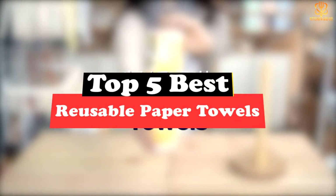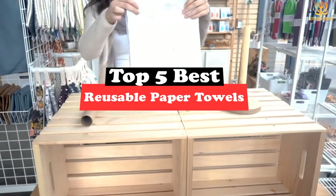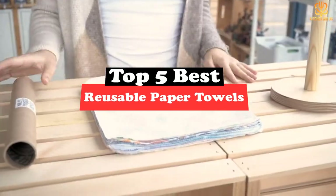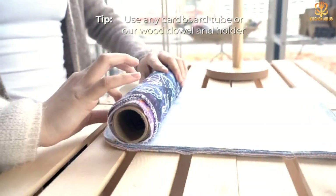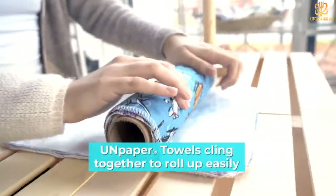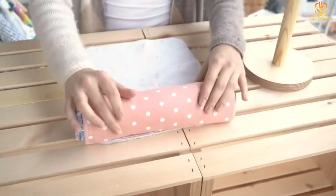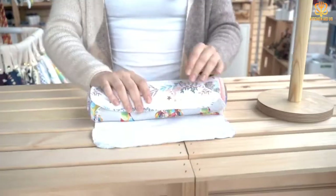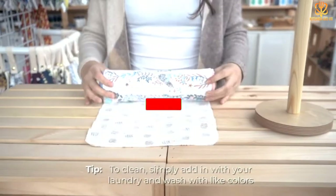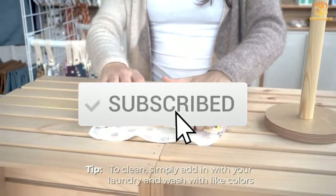What's up guys, today's video is on the top 5 best reusable paper towels. Through extensive research and testing, I've put together a list of options that will meet the needs of different types of buyers, whether it's price, performance, or particular use. For more information on the products, I've included links in the description box down below, updated for the best prices. Like the video, comment, and don't forget to subscribe.